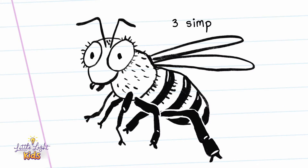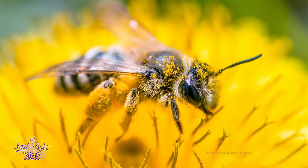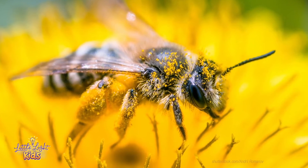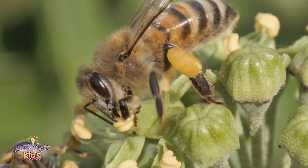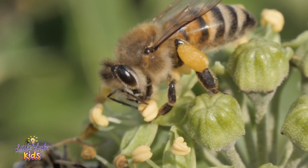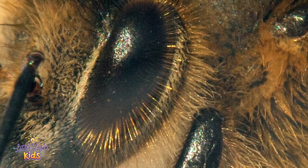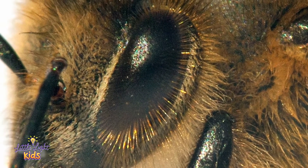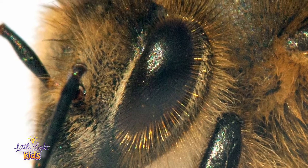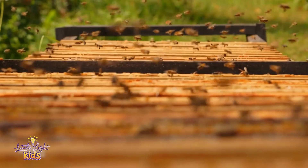Honeybees have 5 eyes: 3 simple eyes are found on the top of their head, with 2 larger compound eyes below them. Considering bees are constantly rolling around in flowers, you would think that pollen getting in their eyes would be a problem. But no! Pollen can't get into their eyes because they are covered in hair. That's right — bees have hairy eyes. Instead of being allowed to cause blurry vision, the pollen sticks to the hair. This means that bees have to wash their hair often.